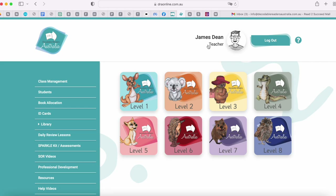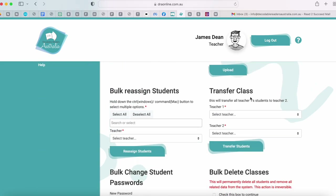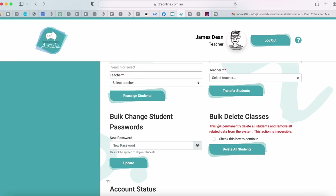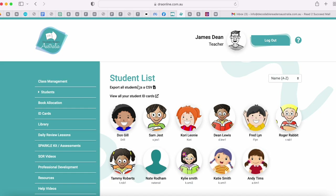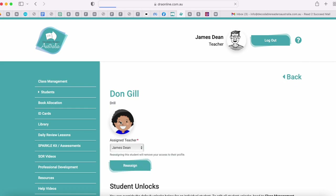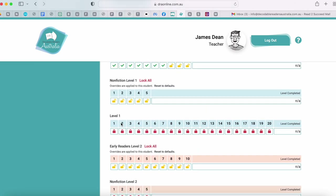Let's have a look at the teacher portal. I've logged in as a teacher. It is very similar to the school portal. The difference is we have a class management tab where the teacher manages their class rather than the whole school. This is where you add students, bulk add students, reassign students, transfer classes, delete classes or students. When you go to the next tab you see the students in that teacher's class, and I can manage students individually — for example, clicking on Don Gill shows all of his profile, what books he's read, what's locked and what's unlocked.